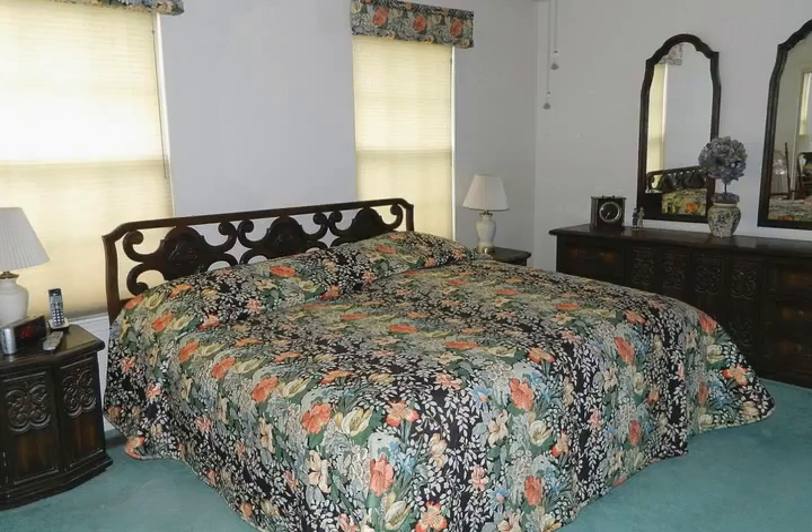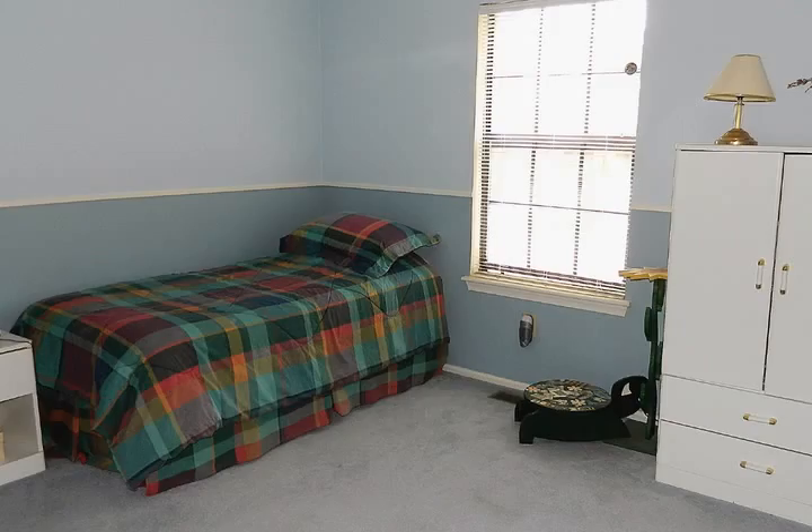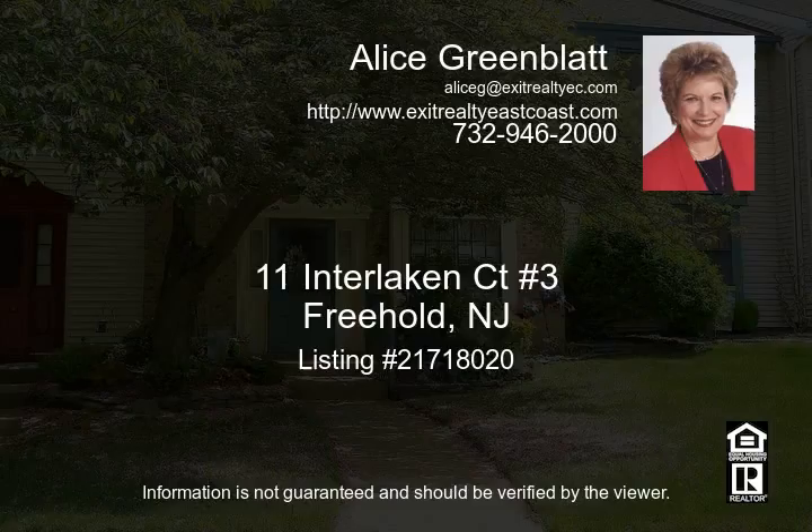Great location! Only a short walk to the pool and playground. Close to the Freehold Mall, shopping and major highways. Don't miss out on this wonderful home!